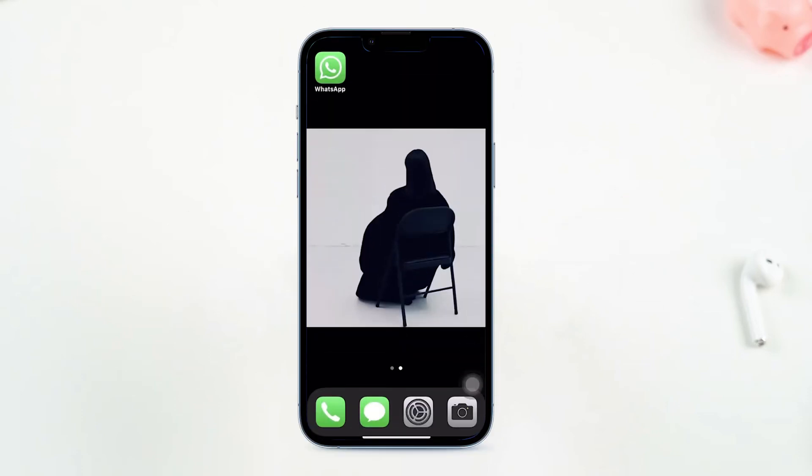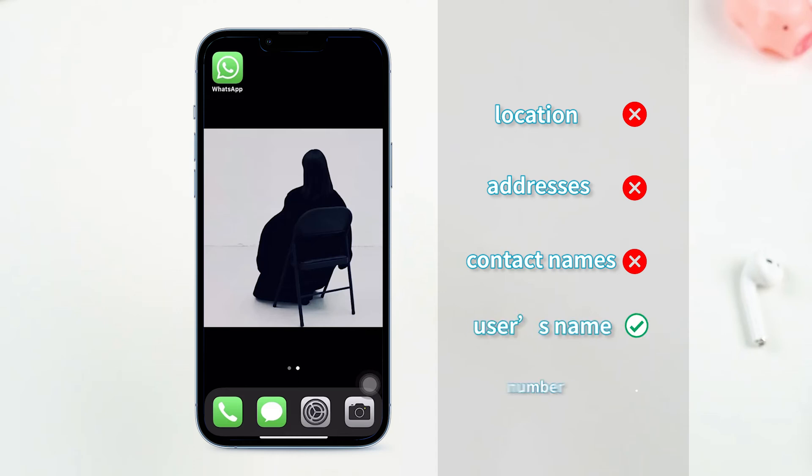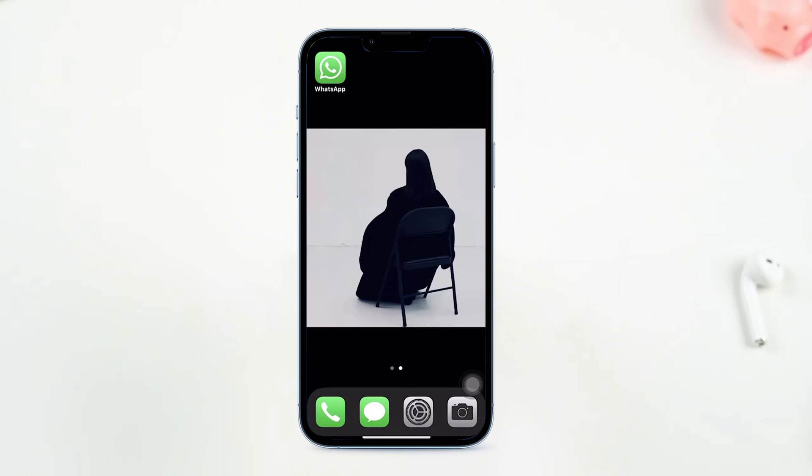According to WhatsApp's privacy policy, WhatsApp does not store your personal information such as location, addresses, contact names, etc. It stores only the user's name and number for easy accessibility. Other information is only stored locally and not synced with its server.